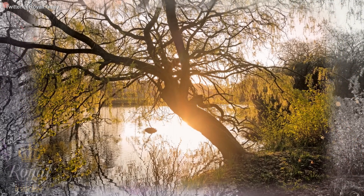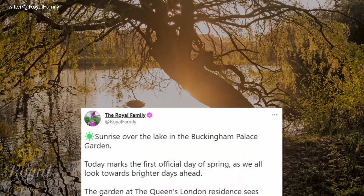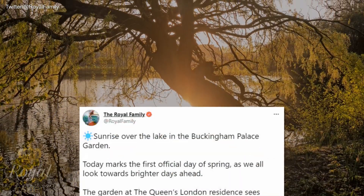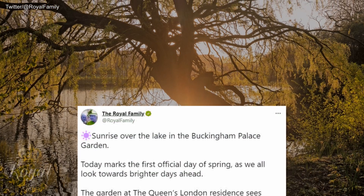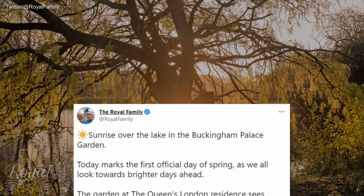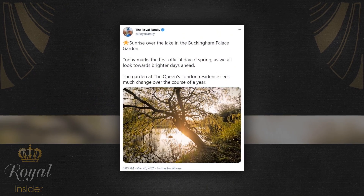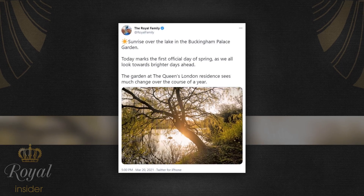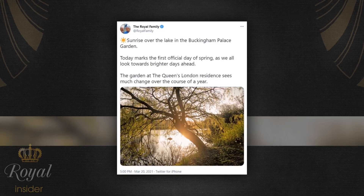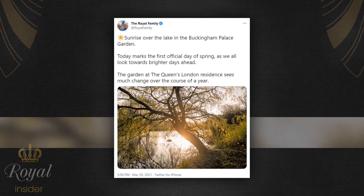One of the photos shows the sunrise over a lake in the Palace Gardens. The post caption read: 'Sunrise over the lake in the Buckingham Palace garden. Today marks the first official day of spring as we all look towards brighter days ahead.' The garden at the Queen's London residence sees much change over the course of a year. Despite its urban location, the garden is home to a remarkable array of flora and fauna.